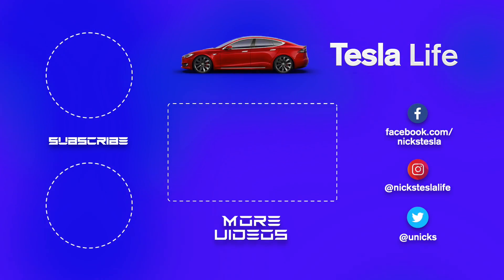Thanks for watching. If you like this video, please subscribe on the top left and share with your friends. My other Tesla Model 3 videos are here in the center. I just created a new channel called Pickleball Life — check it out and subscribe on the bottom left. My Twitter, Facebook, and Instagram accounts are on the bottom right. Thanks everyone, bye!